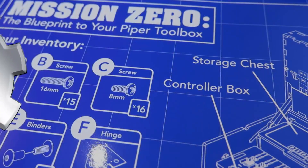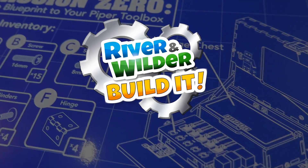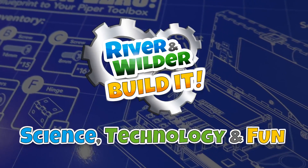Whoa there! It's time for River & Wilder Build It! An exploration in science, technology, and fun!